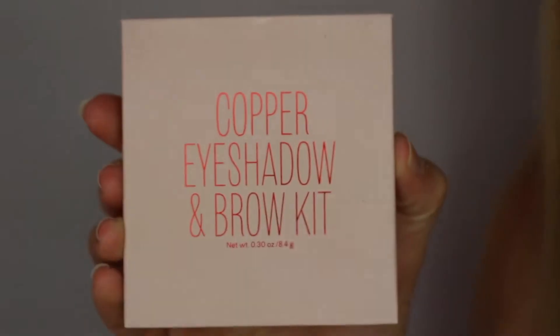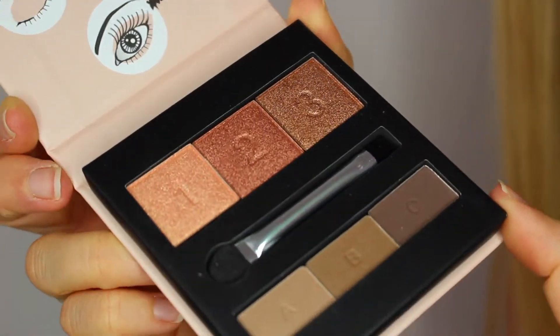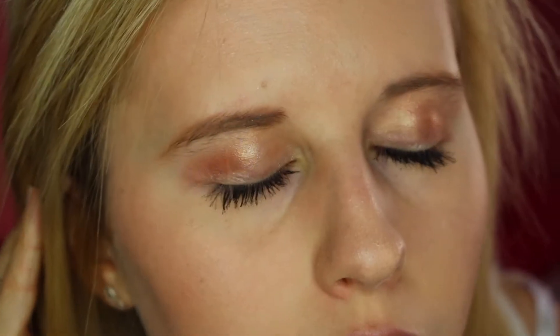They're also really cute little tubes, and each one is named after a different place, which I really liked. Another makeup item I picked up is an eyeshadow palette from H&M. If you've seen my favourites videos you'll know I'm obsessed with rose gold, so when I saw this I knew I had to buy it. It's the Copper Eyeshadow and Brow Kit — all very shimmery, rose gold coppery shades. It's also got three different shades for doing your eyebrows, and they're all very pigmented.